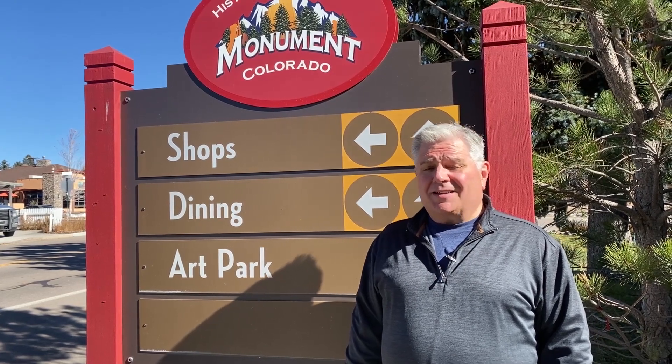Hi, I'm Joe Boylan, one of the owners of Springs Homes Real Estate, and I'm here today in downtown Monument to talk about our Monument Tri-Lakes area local lineup.